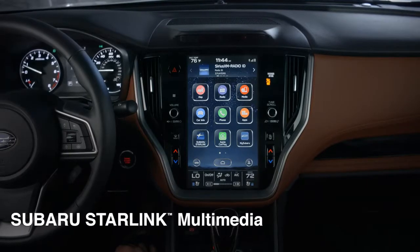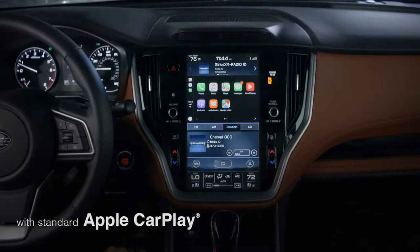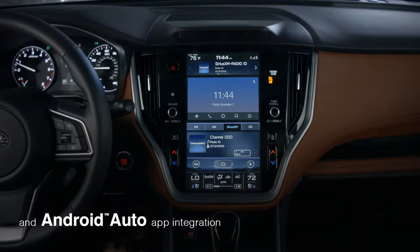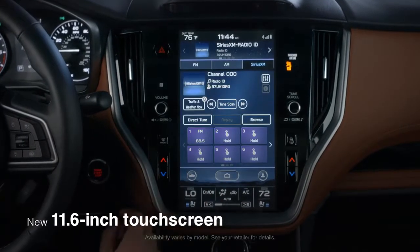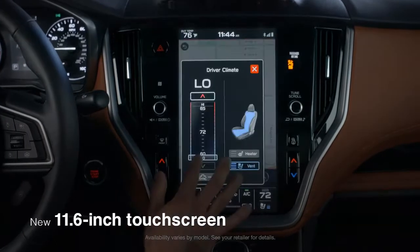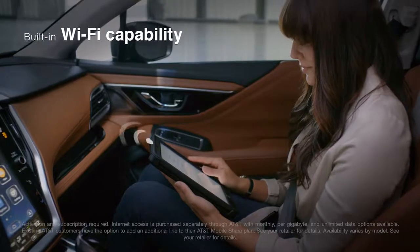With Subaru Starlink multimedia, you'll always stay connected to all your music and apps, no matter what device you're using. The available larger touchscreen makes it easy and intuitive to customize all of your entertainment options, climate settings, and more. And everyone can connect to the available Wi-Fi.